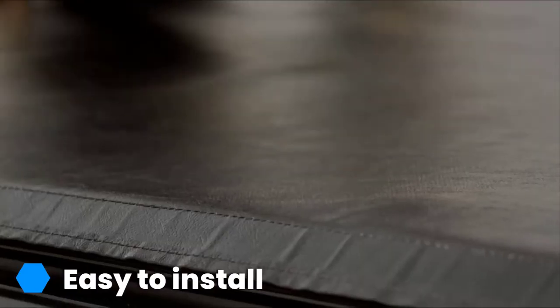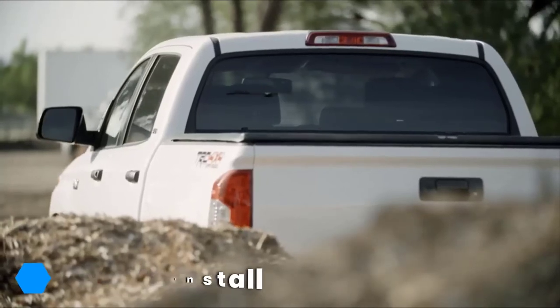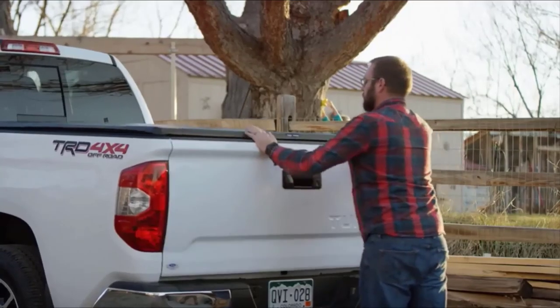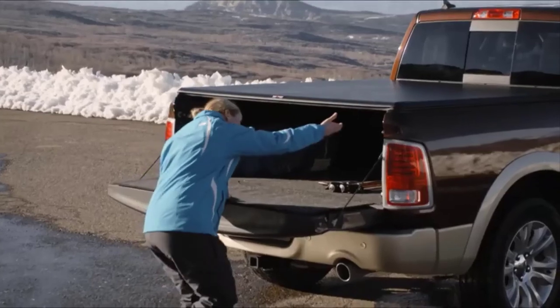With a slim design, this tenue cover is not too bulky and won't ruin the look of your pickup. Most passersby won't even realize it's there. One downside to this cover is it does not seamlessly affix to some trucks along the tailgate, which may let some water in.